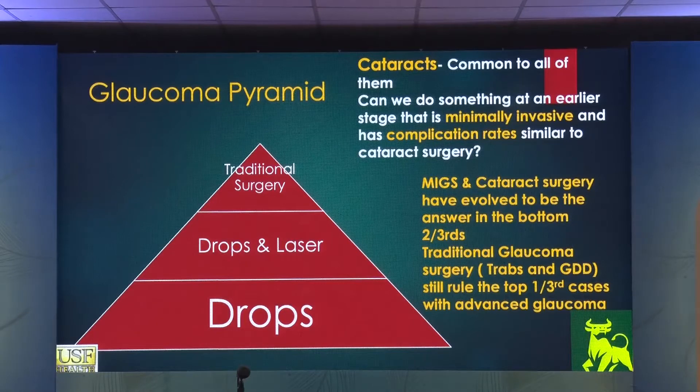The entire focus of today's talk is going to be surgical glaucoma. Medical glaucoma, you probably know more about it than I do. So here is the glaucoma pyramid. The bottom two-thirds is either drops or drops plus laser. The top one-third of the pyramid is occupied by traditional glaucoma surgery.